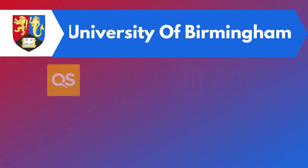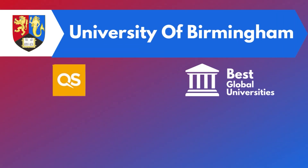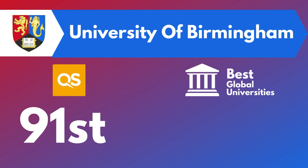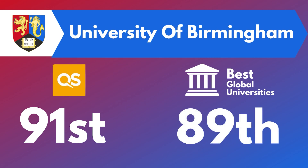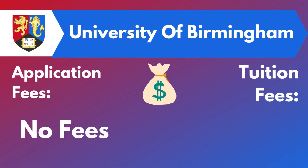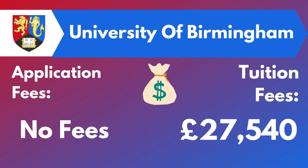The third one is the University of Birmingham. If we talk about the rankings for MSc in Cybersecurity in this university, it was ranked 91 in the QS World University rankings and 89 in the best global universities. Some programs may require an application fee, while some may not. The tuition fee here ranges from £27,000 to £30,000.